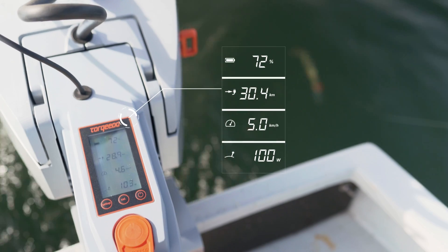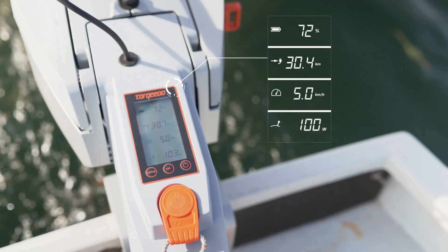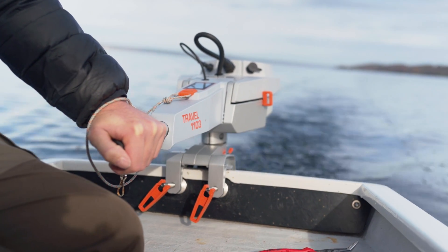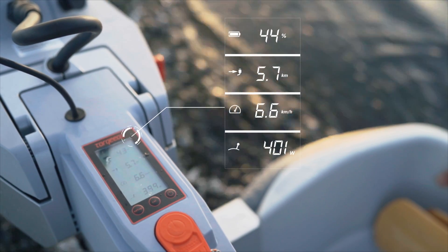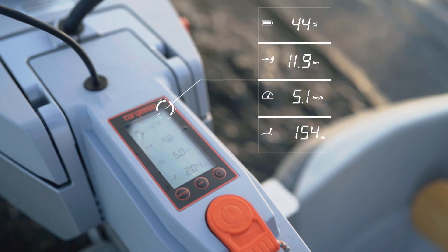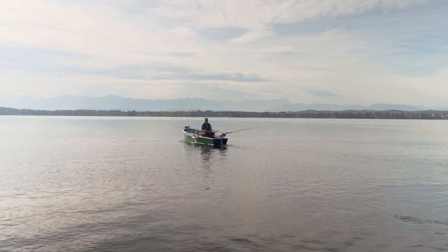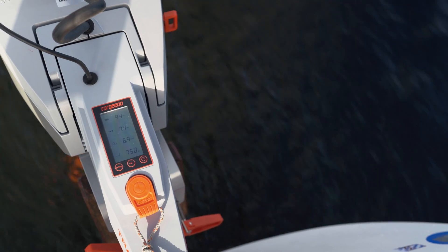The integrated GPS calculates your actual speed over ground, and the onboard computer shows your real-time remaining range in kilometers, miles, or hours — whichever works best for you. That's important because if you want your boat to go twice as fast, you don't use twice the energy — you actually use about eight times the power. So a small reduction in speed can result in a much longer range. The Travel real-time range calculator helps you make those critical small adjustments so you are always in full control. These values are also shown on the optional TorqueTrack app.